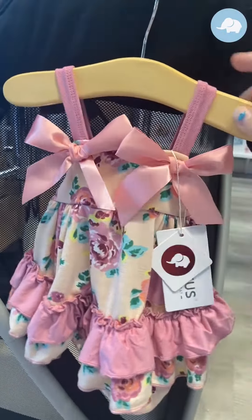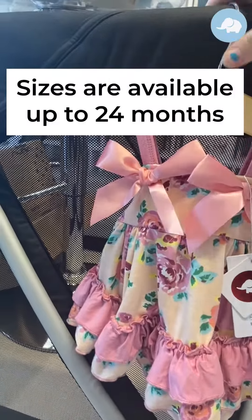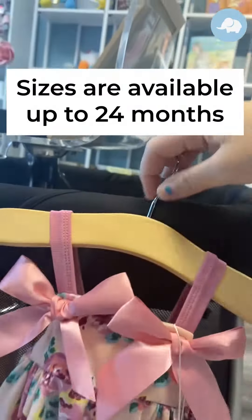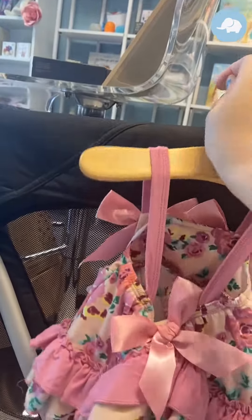This size is three to six months. We do carry in this collection all the way to 24 months, and I'm going to just flip it around and show you the back.